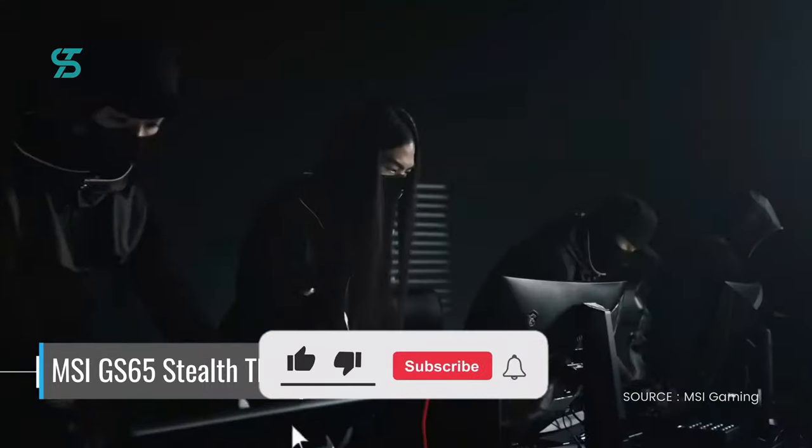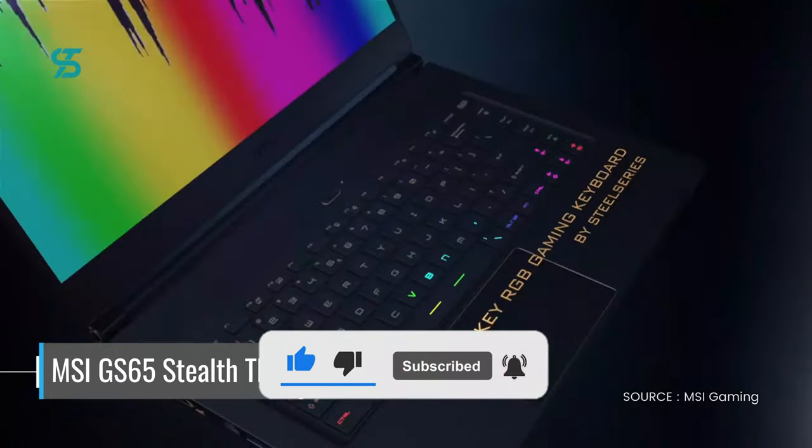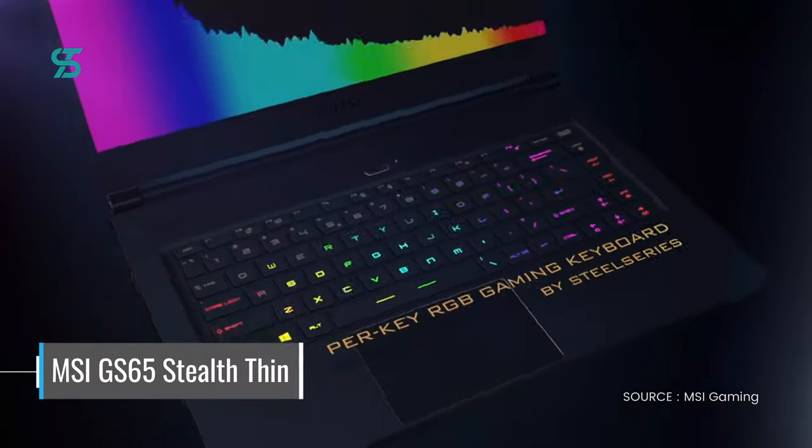Whether you're a casual gamer or a hardcore enthusiast, the MSI GS65 Stealth Thin is a top choice for a gaming laptop.